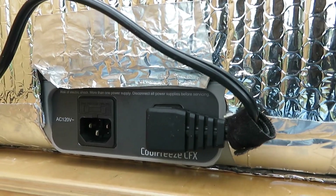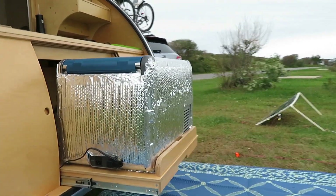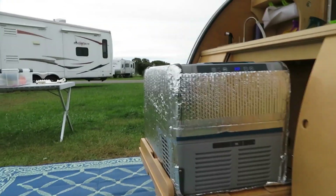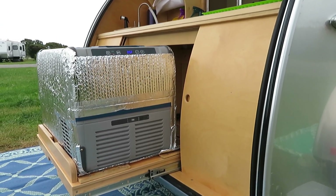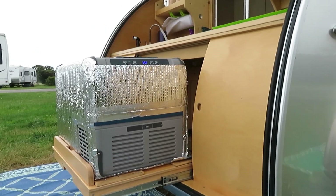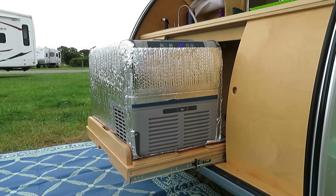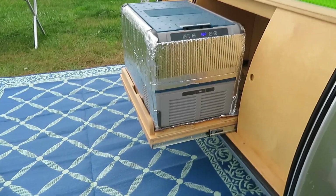One benefit I really like about this refrigerator as opposed to a built-in one is that it's movable. I can take it out and use it for other purposes. Like if I'm up in Utah at Zion and I want to go to St. George to buy ice cream, I can take this out, stick it in the car, drive a couple of hours, set this to freeze, and bring that ice cream back. I can put it in the car, I can put it in the home — I can run it on grid or off grid.